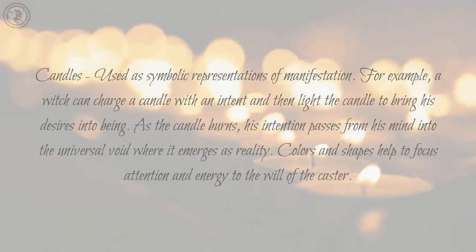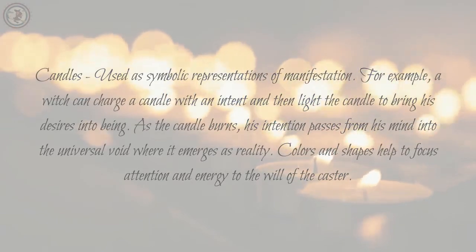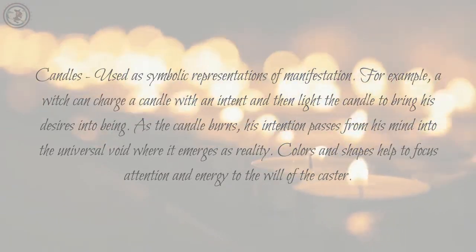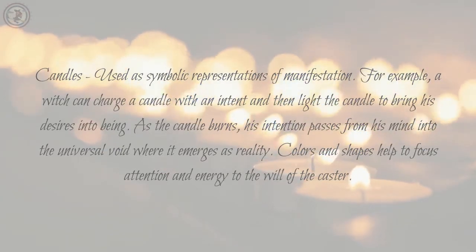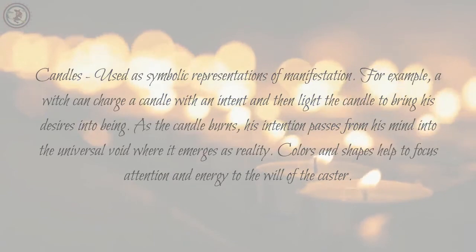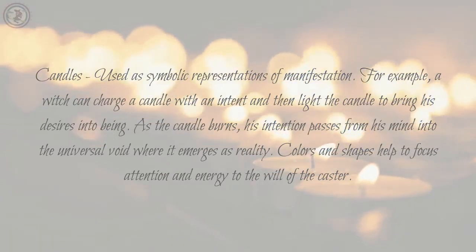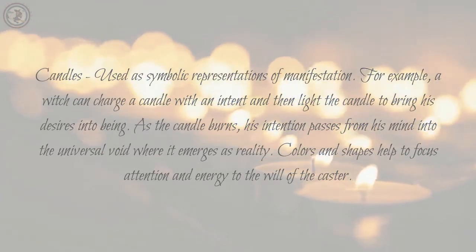Candles: used as symbolic representations of manifestation. A witch can charge a candle with an intent and then light the candle to bring their desires into being. As the candle burns, their intention passes from their mind into the universal void where it emerges as reality. Colors and shapes help to focus attention and energy to the will of the caster.